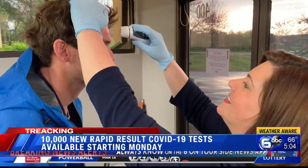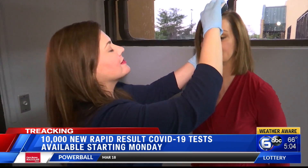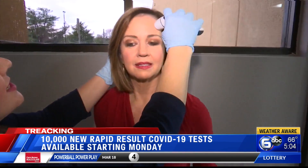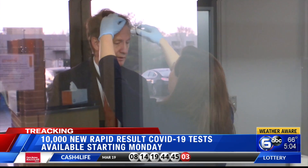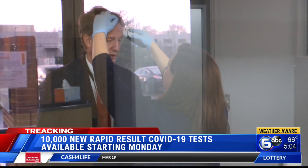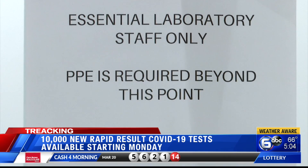This lab takes every precaution for a sterile environment. WATE6 on your side photographer Sean Davis had to have his temperature checked — I did too, as you can see. We both, thank goodness, got the all clear. Congressman Tim Burchett also had to have his temperature taken. His was normal too. It had to be under 100 degrees.